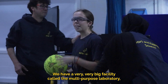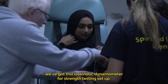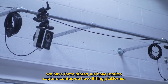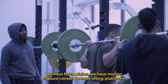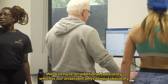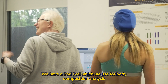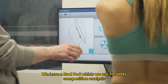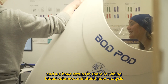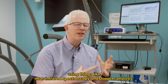We have a very large facility called the multi-purpose laboratory where we do a lot of our biomechanical screening. We have a runway, isokinetic dynamometry for strength testing, force plates, motion capture, and lifting platforms. We also have an anaerobic physiology laboratory with setups for blood analysis, a Bod Pod for body composition analysis, and equipment for blood volume and blood flow analysis using near-infrared spectroscopy and Doppler analysis.